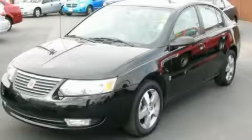This is a 2006 Saturn Ion. It features a 2.2 liter four-cylinder engine and an automatic transmission.